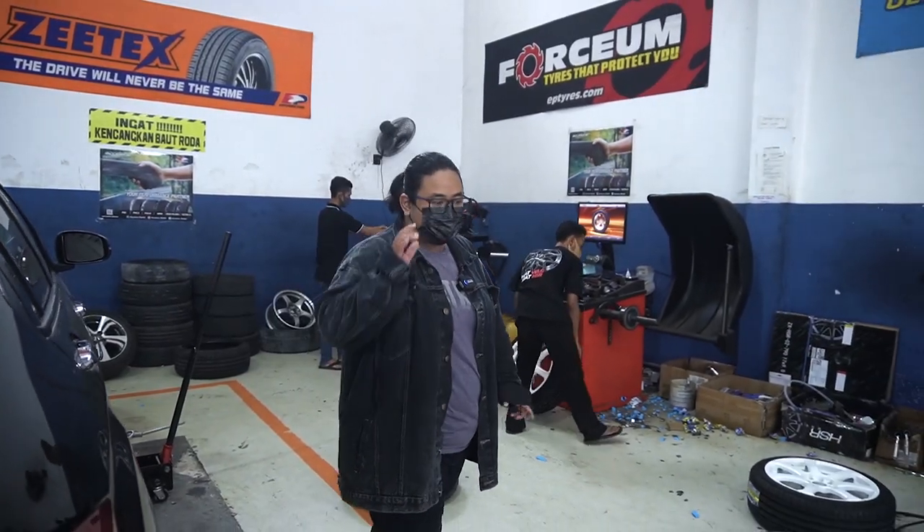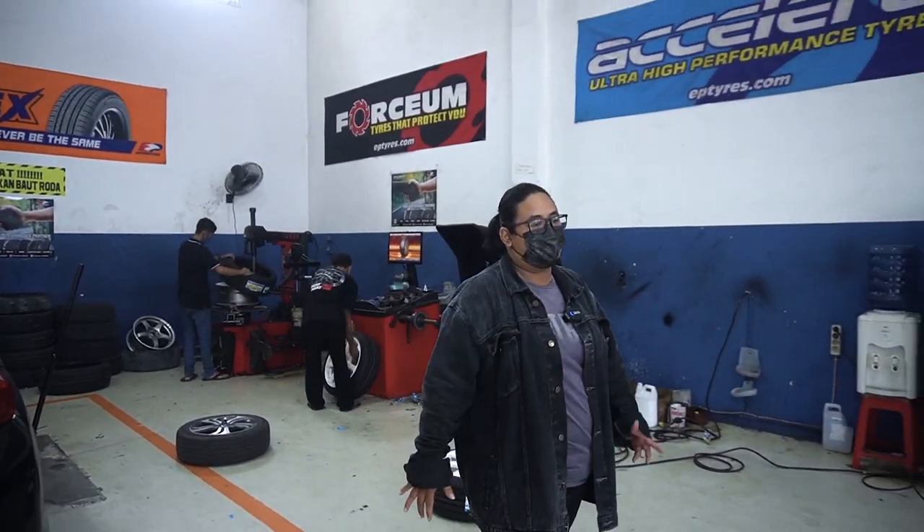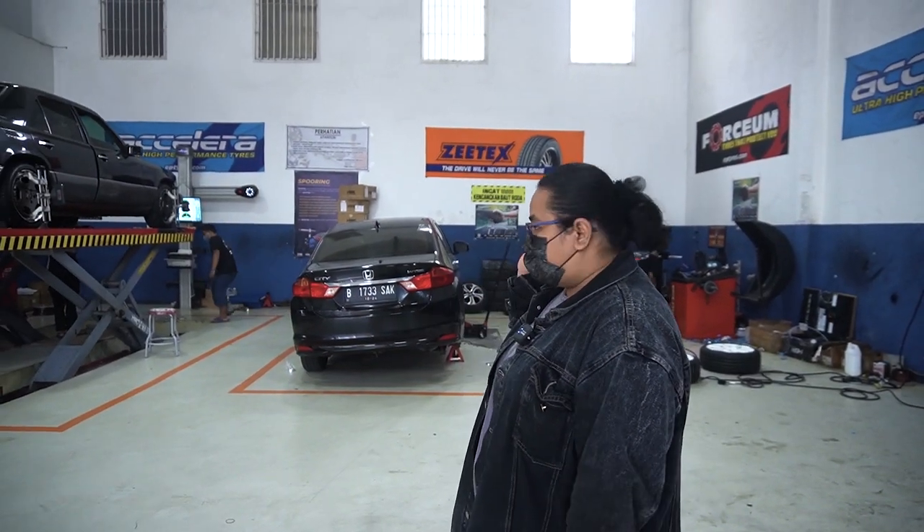Pokoknya kalian mau apapun, bisa datang langsung ke seluruh dealer resmi HSR. Mau ganti ban, mau beli ban, mau beli velg, mau tukar tambah, mau nyari velg second, semuanya ada. Mau nyari aksesoris juga bisa — ada lowering kit, ada BBK, pembersih mobil, pembersih velg, pembersih ban, pengharum kabin mobil, pelangi mobil, dan banyak lagi. Bisa pesen via online di Tokopedia, Bukalapak, OLX, Plipli, dan Shopee.